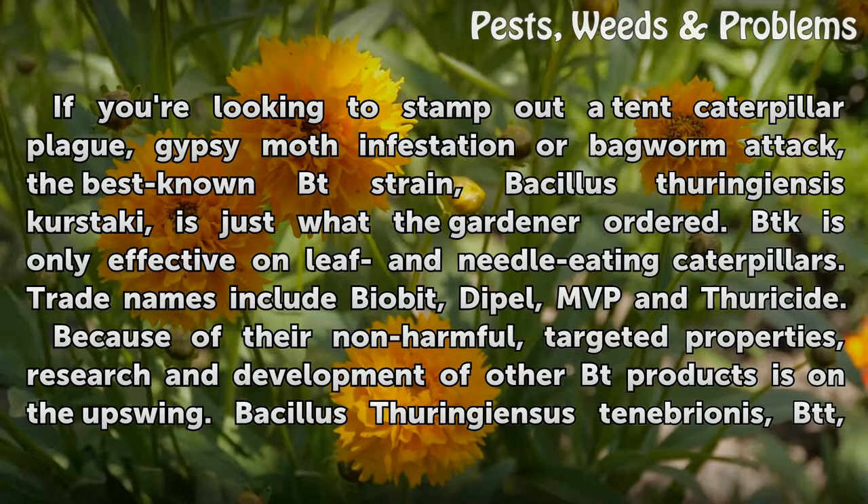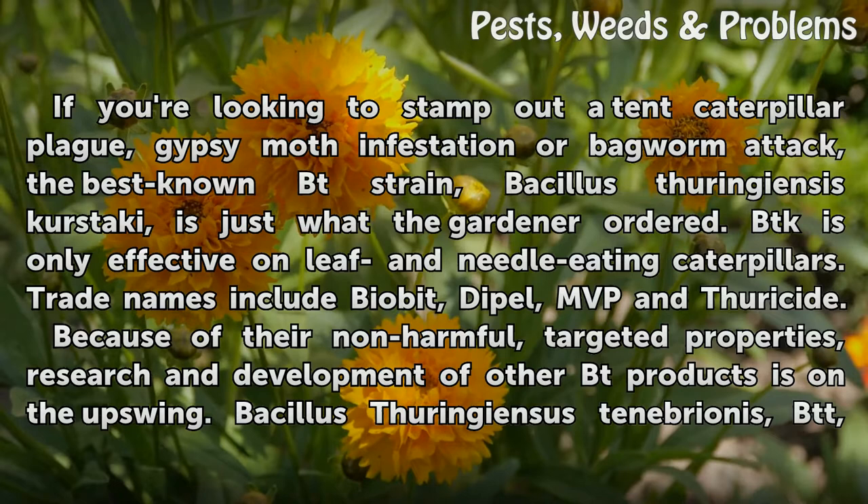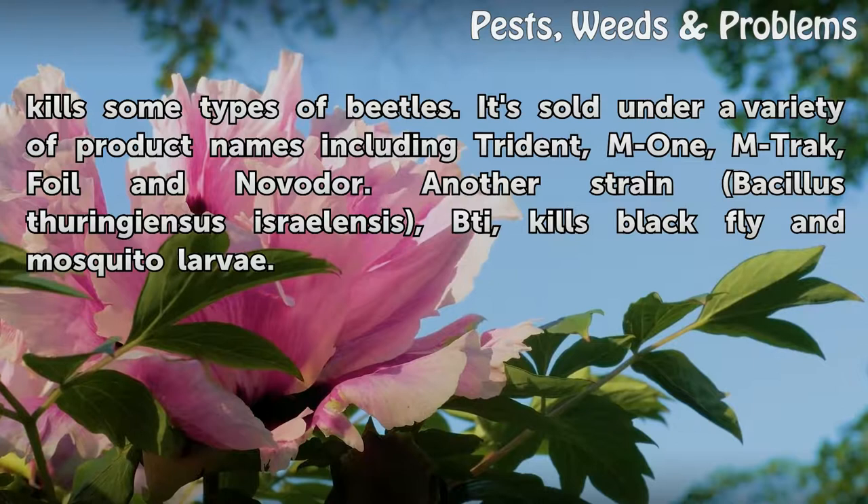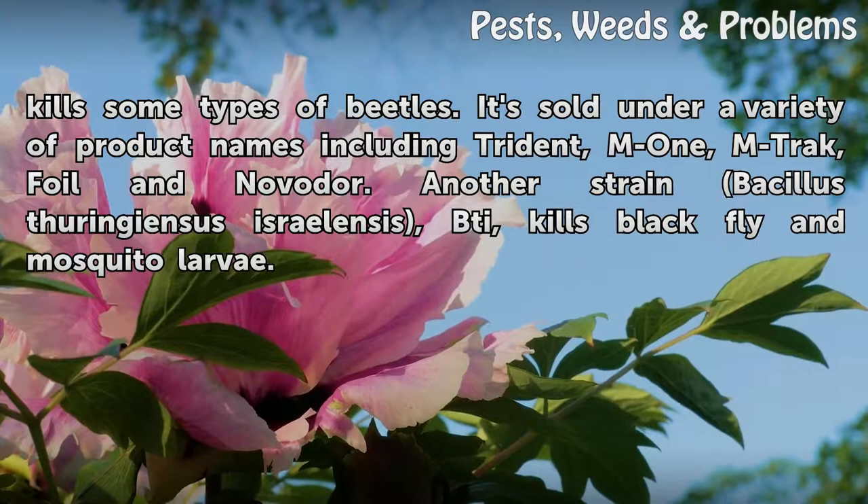Because of their non-harmful, targeted properties, research and development of other Bt products is on the upswing. Bacillus thuringiensis tenebrionis kills some types of beetles. It's sold under a variety of product names including Trident, M1, M-Track, Foil, and Novoter. Another strain, Bacillus thuringiensis israelensis, kills black fly and mosquito larvae.